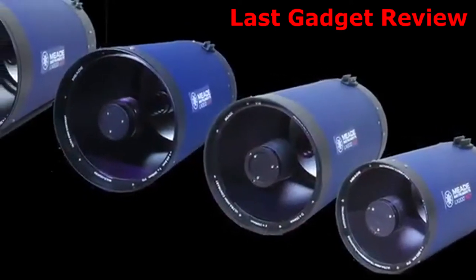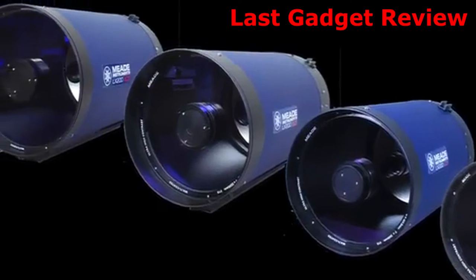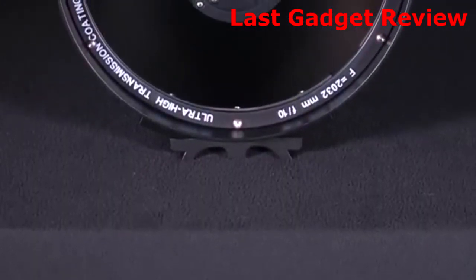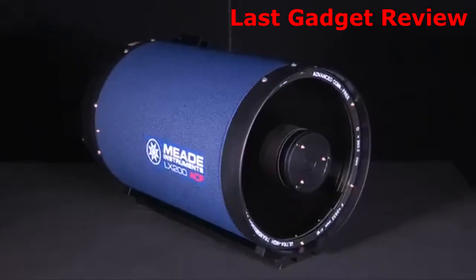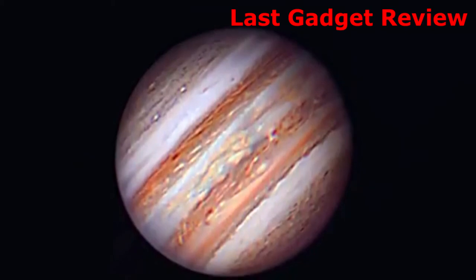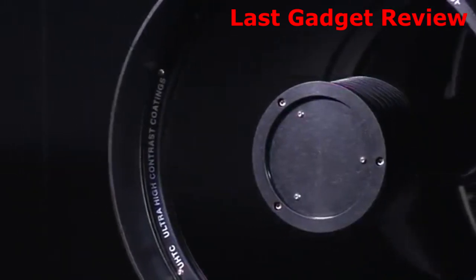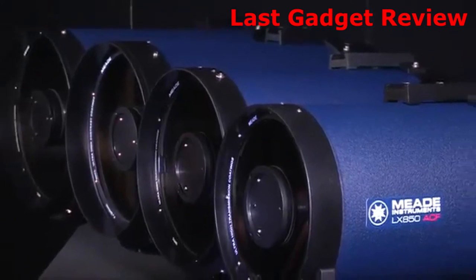The F10 optical tubes are available in 8-inch, 10-inch, 12-inch, 14-inch, and 16-inch apertures. These OTAs feature a single-speed mechanical focuser, a Losmandy-style mounting rail, a primary mirror lock, and higher focal lengths that yield increased magnification — ideal for planetary and deep sky objects. Choose the high-precision optics that advanced amateur astronomers, deep sky imagers, and universities prefer: the F8 or F10 ACF optics from Meade Instruments.